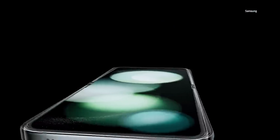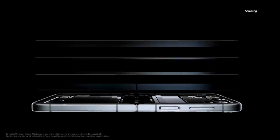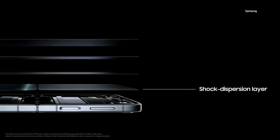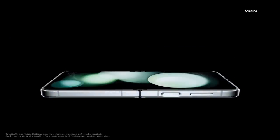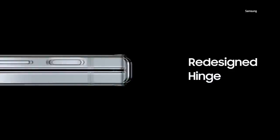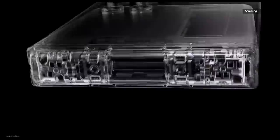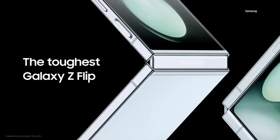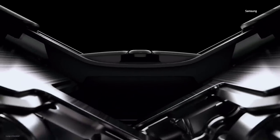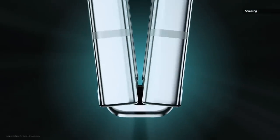Led by our team of designers and engineers, we set out to better protect the display by modifying it with a new shock dispersion layer. This makes the main screen stronger and more resilient. We also redesigned the hinge to feature a dual-rail structure that excels in diffusing external impact and enhances stability and toughness. It's a technological breakthrough, born out of our commitment to craftsmanship, and it paves the way for the next phase in the evolution of our foldables.